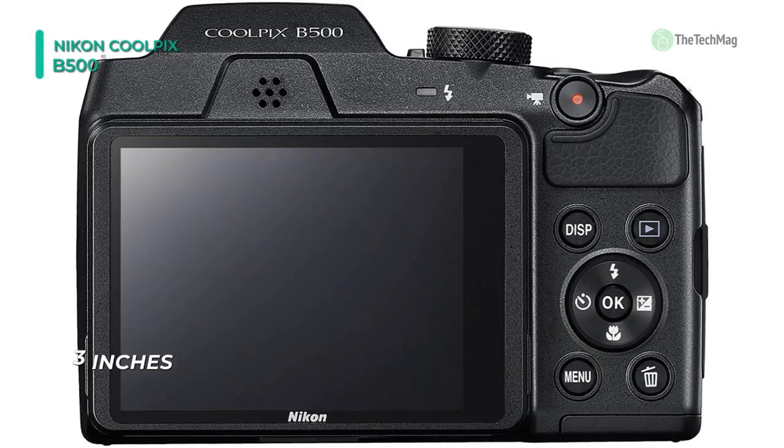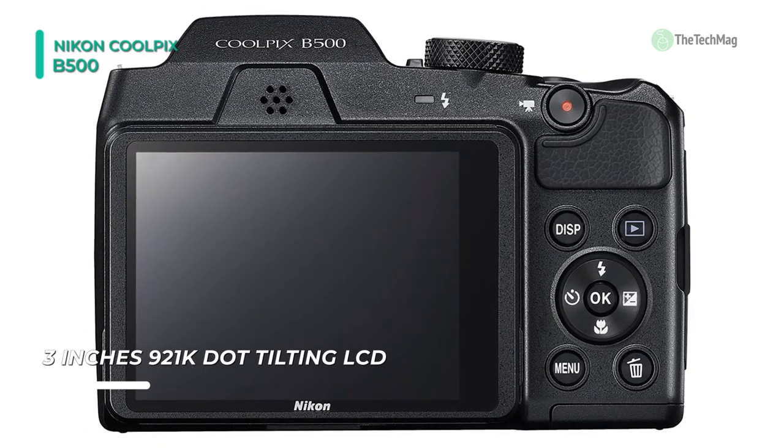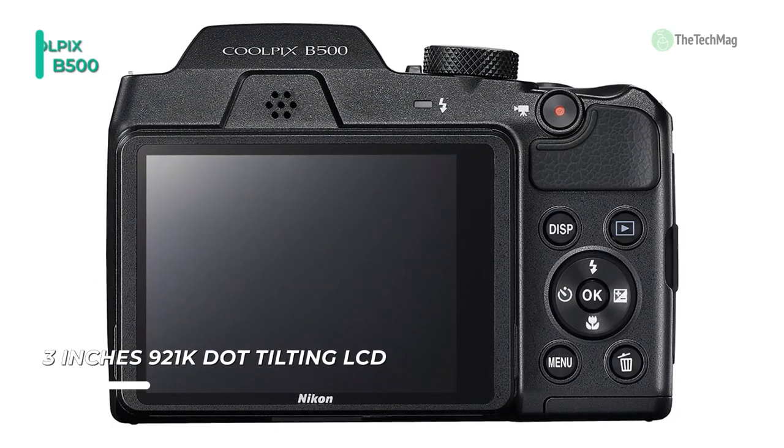A 3-inch 921k-dot tilting LCD screen enables image composition from unique angles as well as image review and menu navigation.